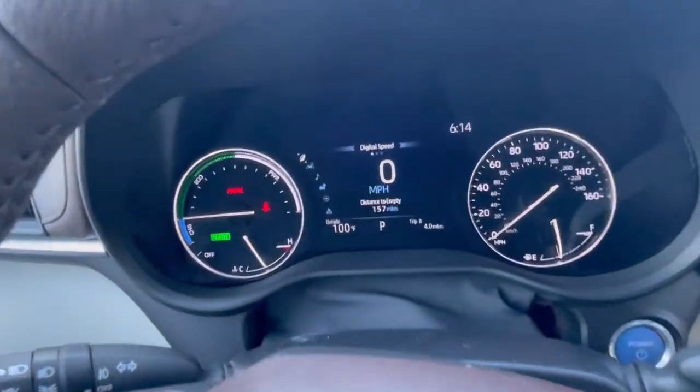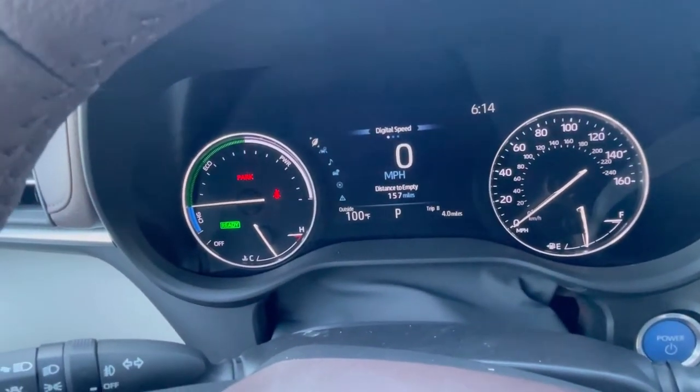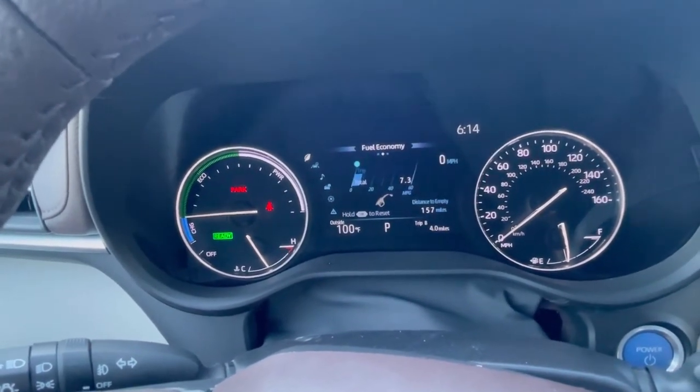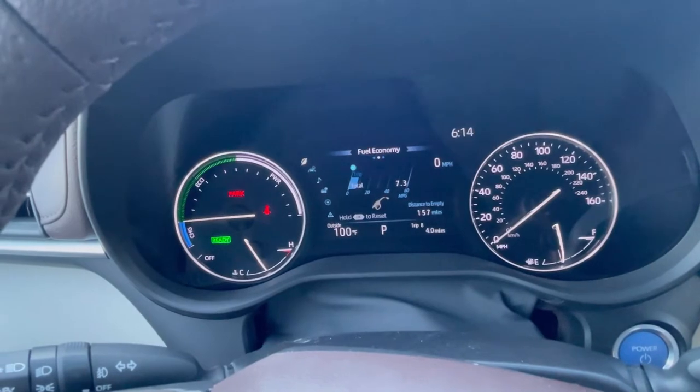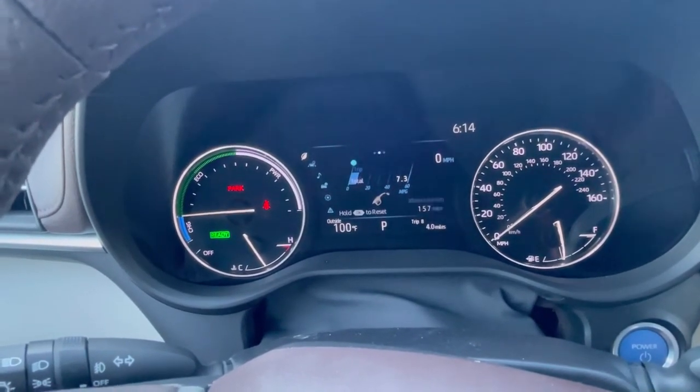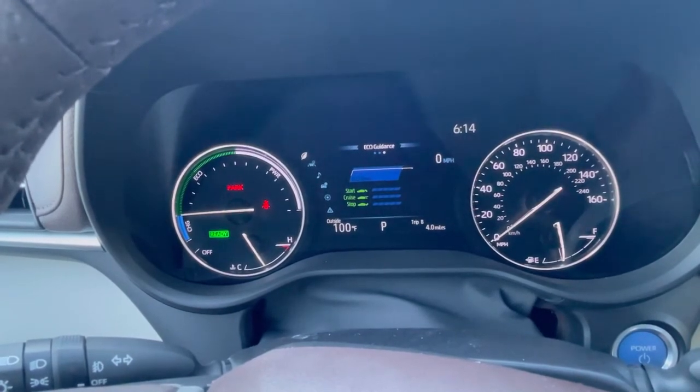Let's go to the first screen - this is known as our eco screen. It gives us digital miles per hour and fuel economy. It doesn't have real fuel economy data yet as this van only has four miles on it. We also have our eco score display.